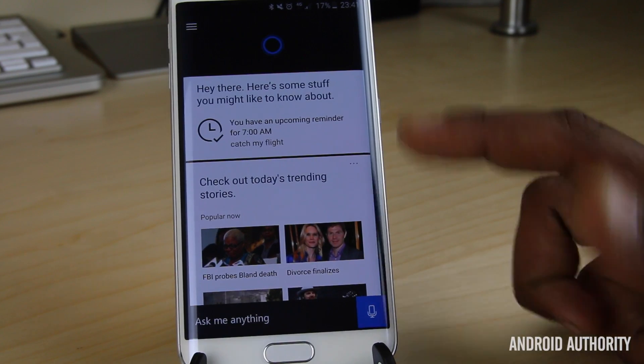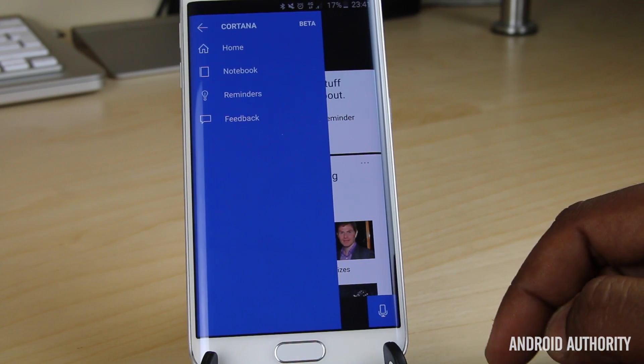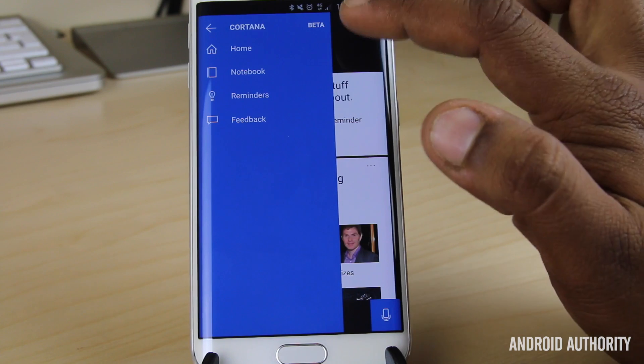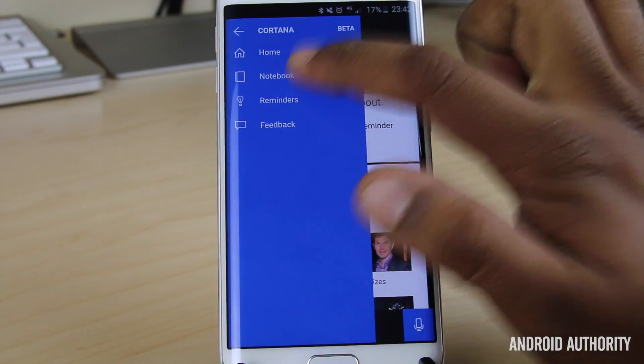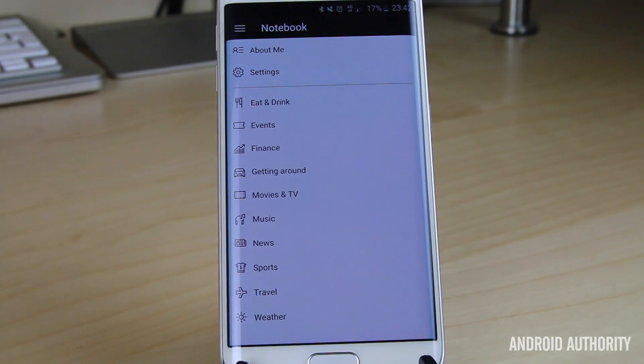From the app you can customise all of this. If you swipe in from the left, you see options for home, notebook, reminders, and feedback, with a big tag reminding you that Cortana is still in beta mode. Let's go into the notebook, because everyone has one and it's actually what really makes Cortana unique. The notebook allows you to tell Cortana more about yourself, giving it more information to make itself more useful for you.